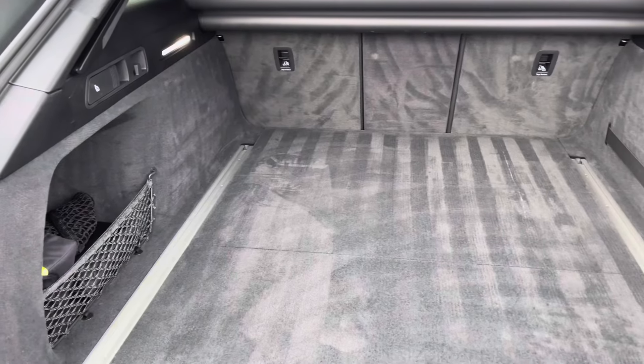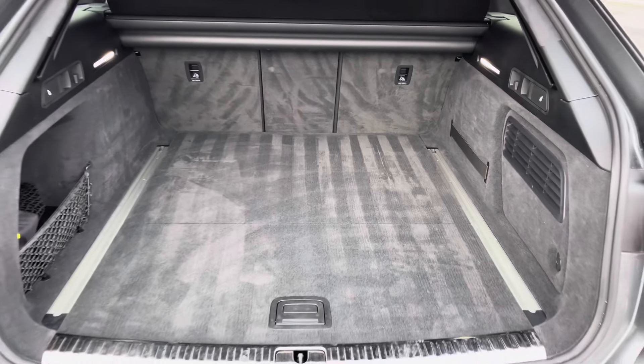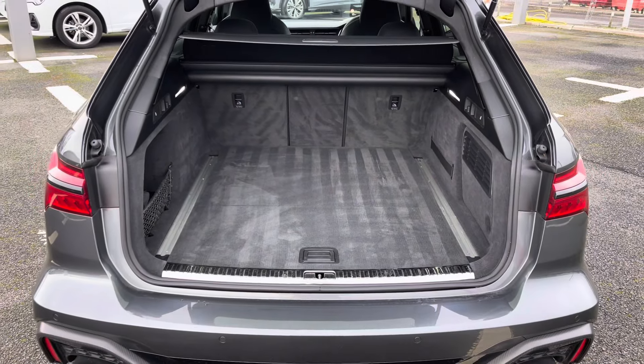It features a boot capacity of 565 litres, making this a very practical car as well as one that packs performance, giving you plenty of space to store your personal shopping.